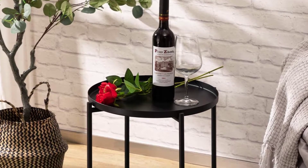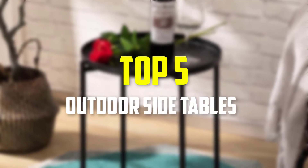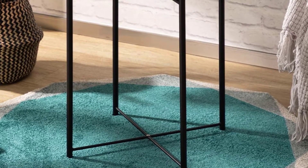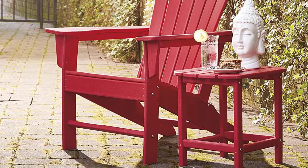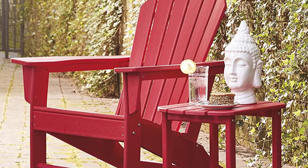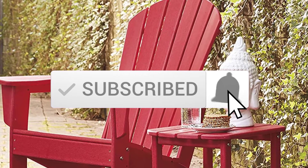In this video we're going to be checking out the top 5 best outdoor side tables available on the market for their true quality. This list is based on personal opinion and hours of research, ranked by popularity, quality, price, durability, and user opinions. For more information and updated prices, check out the description below, and make sure to subscribe for more reviews.